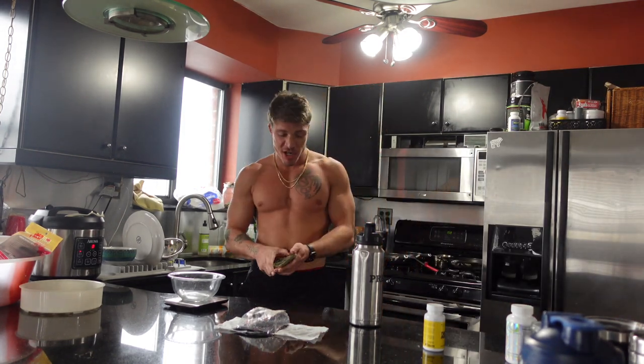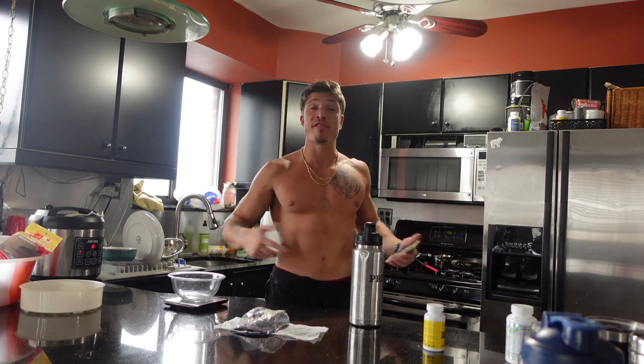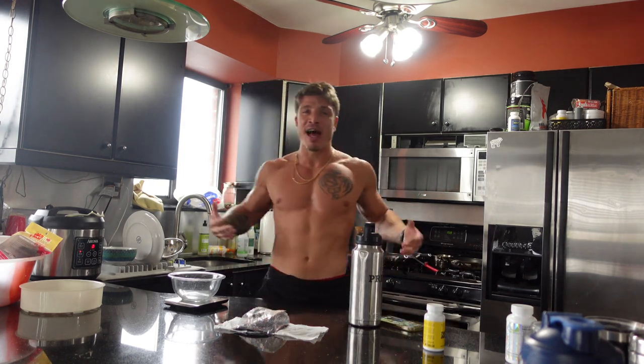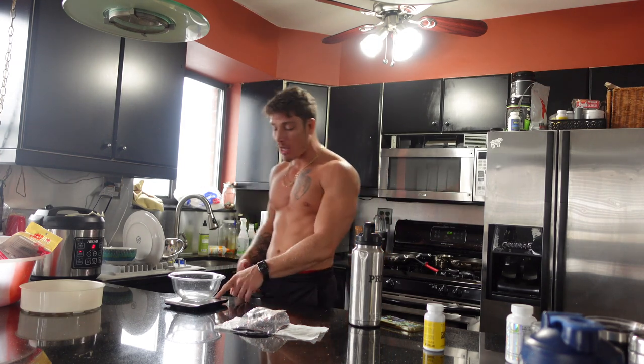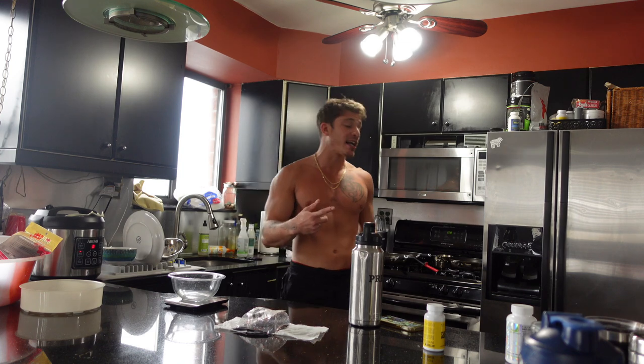All right guys, back in the kitchen. It is 2 p.m. Just finished my workout literally five minutes ago. I had a full push session — pretty much all chest work, very minor shoulder work, getting a lot of volume. I'm really trying to grow my chest this next couple of months. Post-workout meal, guys — I told you it was going to be a high-carb day.